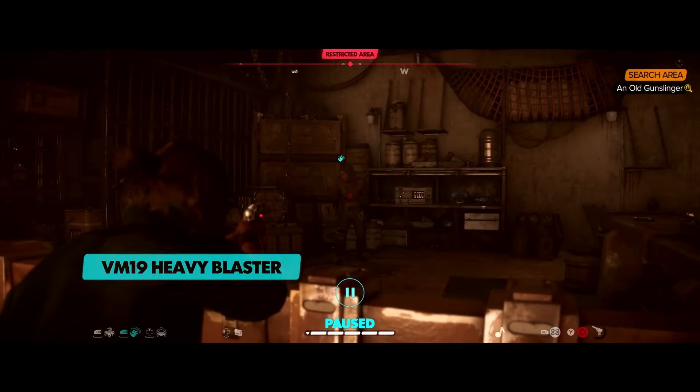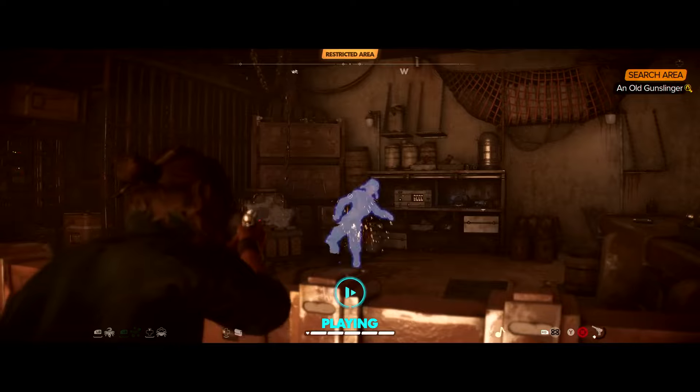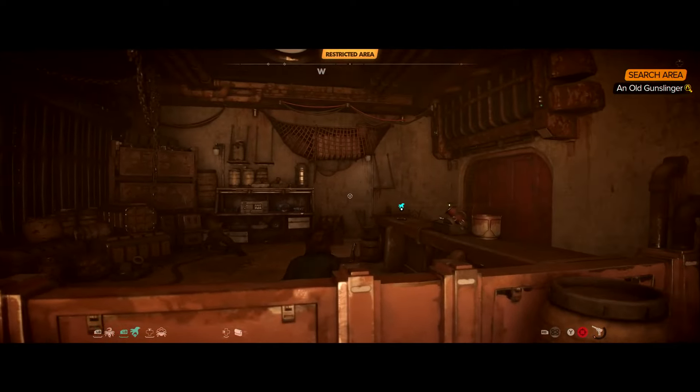Kay carries a VM-19 Heavy Blaster with the unique ability to switch modules. Here we see Kay use the stun mode to take out this guard instantly and quietly.